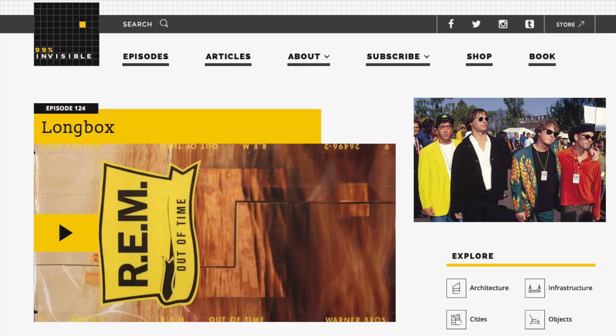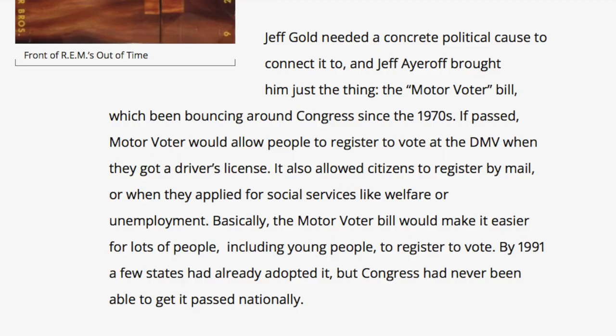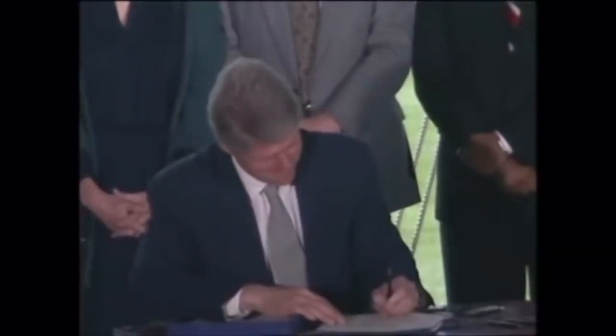R.E.M. put long boxes to political use with their album Out of Time. To advance the Rock the Vote campaign, Warner Bros. convinced R.E.M. to print their long box with a petition people could sign in support of the Motor Voter Bill. This bill would allow people to register to vote when they got a driver's license or when they signed up for social services. Over 10,000 signed Out of Time long box petitions were brought into a Senate hearing about a month after the album's release.